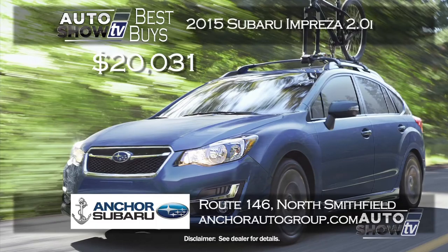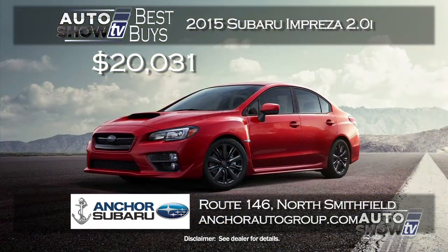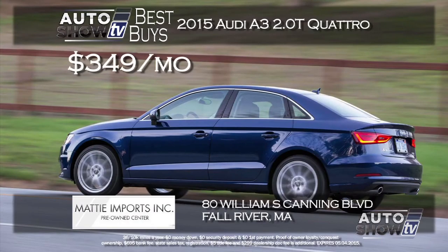If you're looking for value in a sedan and don't want to pay a lot, check out the 2015 Subaru Impreza. Anchor Subaru is pricing the Impreza 2.0i with a CVT automatic transmission starting at just $20,031. The Impreza gets 37 MPG highway, it's all-wheel drive, and comes with a lifetime powertrain warranty at no extra charge.